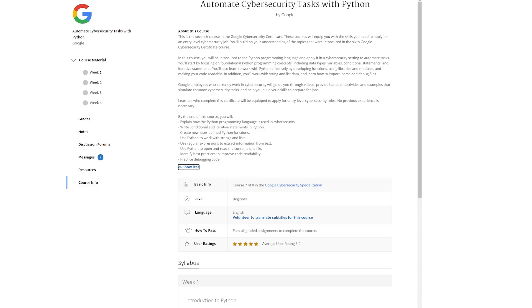The next course is Automate Cybersecurity Tasks with Python, and that is 27 hours long. This might be my favorite course out of all of them, because Python is such a valuable skill to be learning nowadays, and learning how to automate things is going to come in clutch for you. They teach you the fundamentals of Python — including functions and expressions — and tie that together with what you've learned so far to automate tasks in an entry-level cybersecurity role.